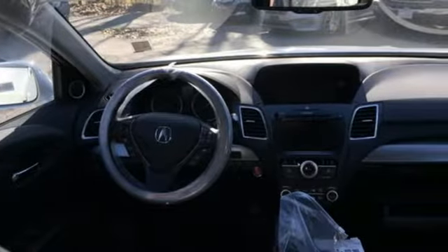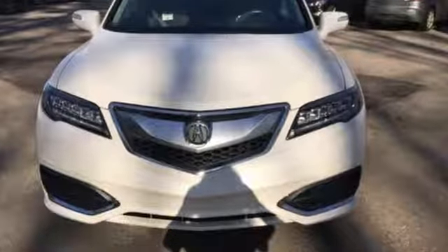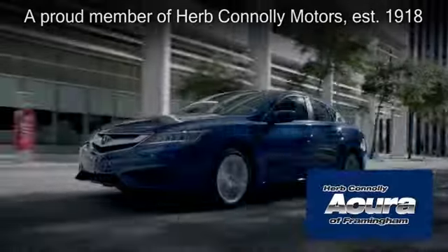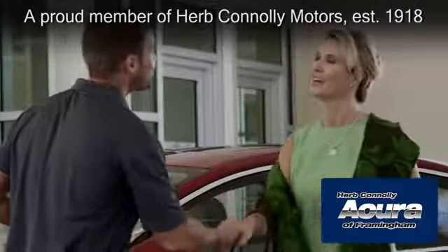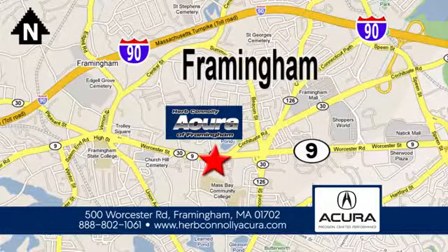Enjoy the best of all worlds with this luxurious RDX. See it for yourself today. Herb Connolly Acura of Framingham, part of the Herb Connolly Automotive Group, where the customer comes first. We're located at 500 Worcester Road in Framingham.